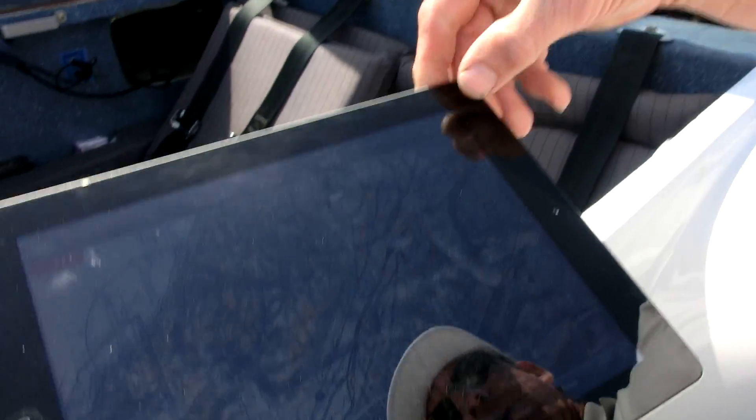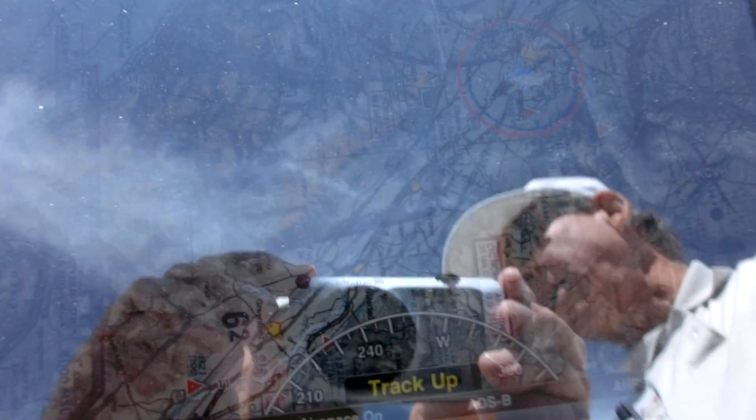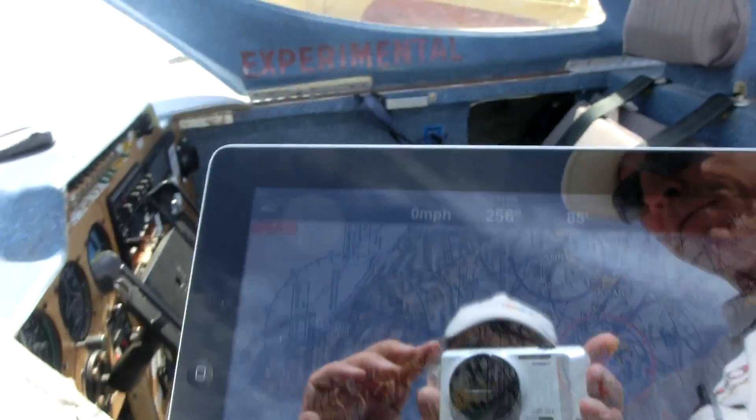Plus it's a full GPS that shows my airspeed, my heading, and how long it takes to get someplace and when I'll get there.